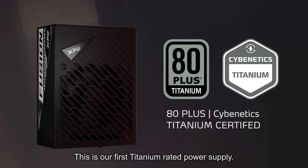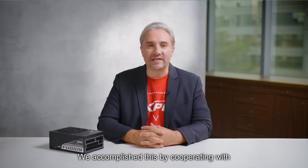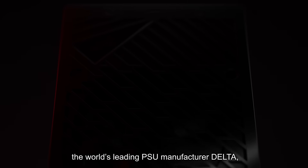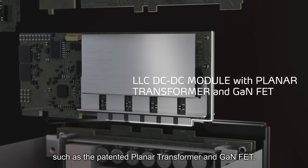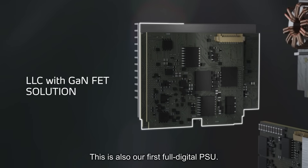XPG Fusion. This is our first titanium rated power supply. We accomplished this by cooperating with world's leading PSU manufacturer, Delta, to design new components for the platform, such as the patented Planar Transformer and GaN FET. This is also our first full digital PSU.